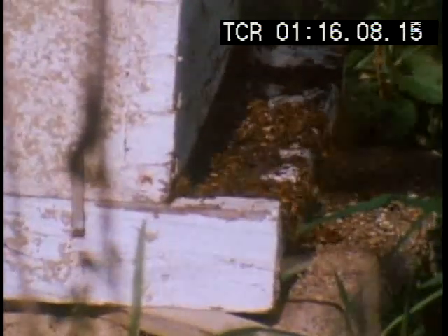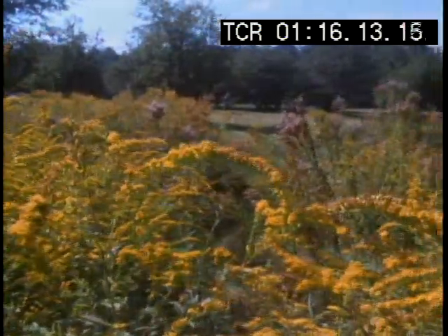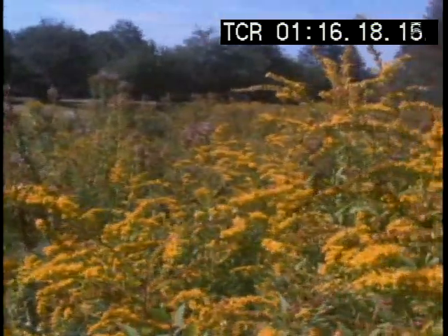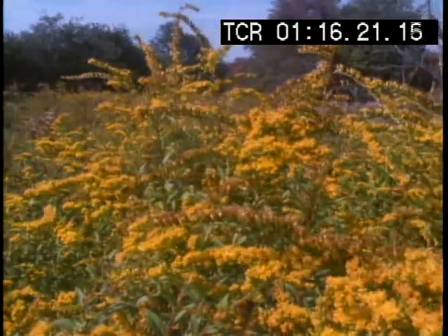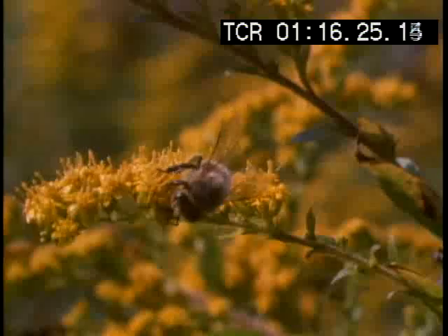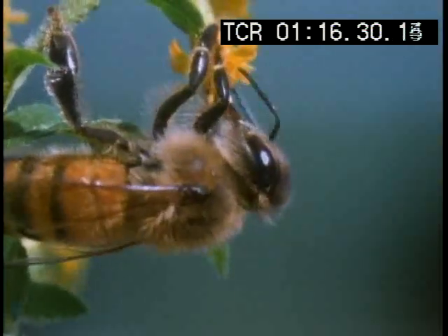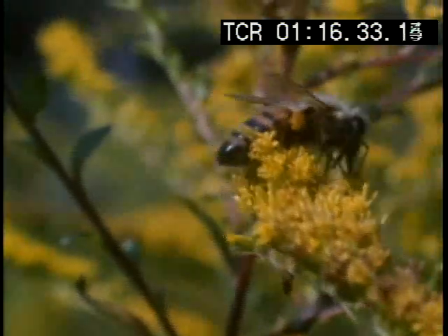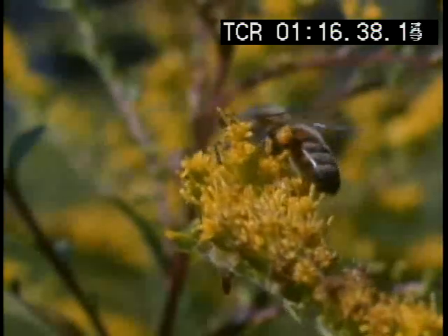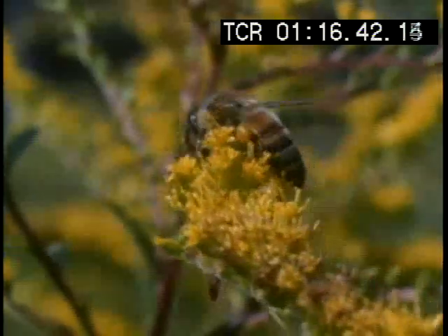Bees must search far and wide for food. They gather nectar and pollen from wildflowers that may be as far as half a mile from the hive. The kinds of flowers may vary from time to time and their yield may vary. There are specialized forager bees whose job is to find flowers and then tell the rest of the hive where they are. But random searching may take the forager far from the hive. The bee's problem is how to tell the others where it has been.